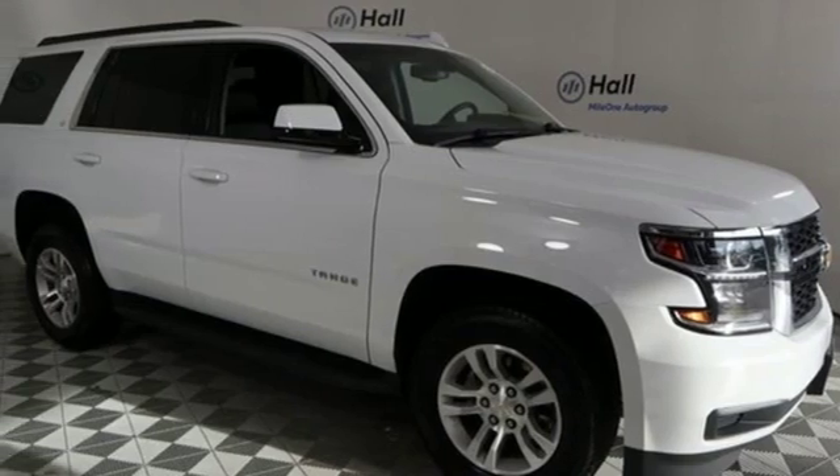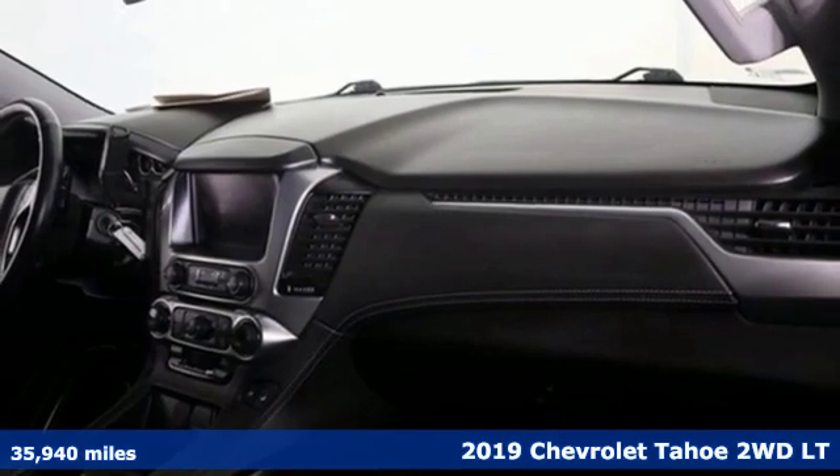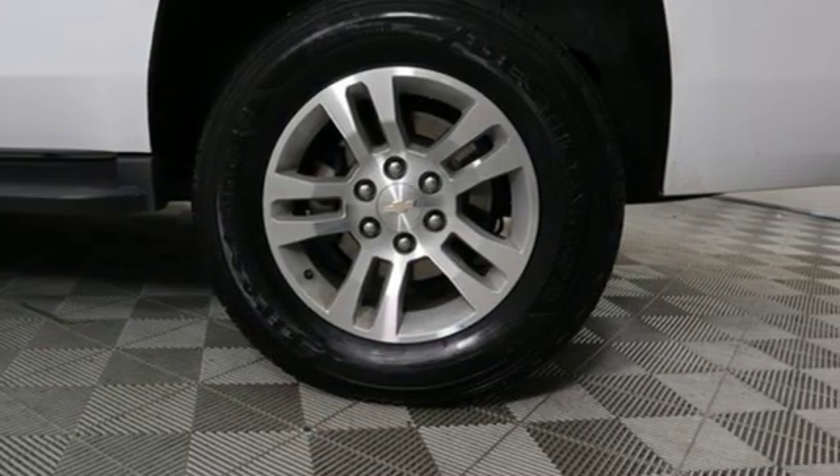It's a 2019 Chevrolet Tahoe. This award-winning SUV is where premium style and purposeful capability collide. A great vehicle is comprised of great features like these.